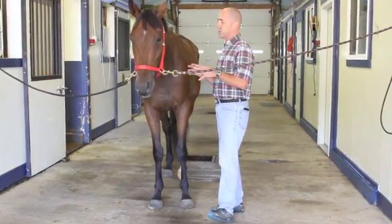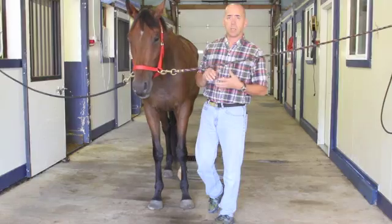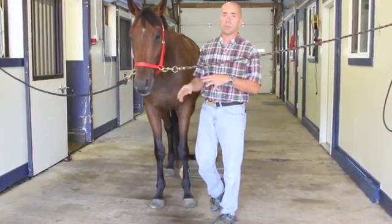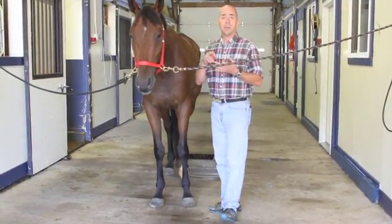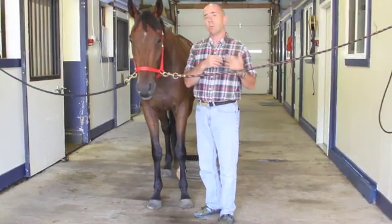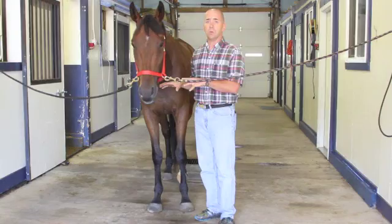Evaluating conscious proprioception of the horse: one of the first things we'll generally do is walk them off away from us, walk them back, watching foot placement, mentation, how they're responding to their environment, and how they are placing their feet — are they crossing over, stumbling, tripping? We'll generally move from a walk to a trot, move up to a canter, up to a gallop. If we're really concerned and can't definitively say, we'll move them out into an arena, lunge them both directions, changing leads to make sure they are doing what they're supposed to be doing.